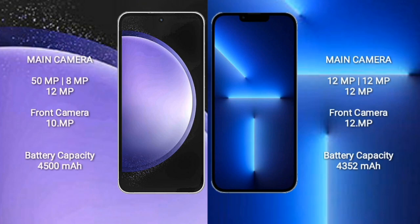Samsung Galaxy S23 FE features a triple rear camera setup of 50MP plus 8MP plus 12MP, with a 10MP front camera. iPhone 13 Pro Max features a triple rear camera setup of 12MP plus 12MP plus 12MP, with a 12MP front camera.